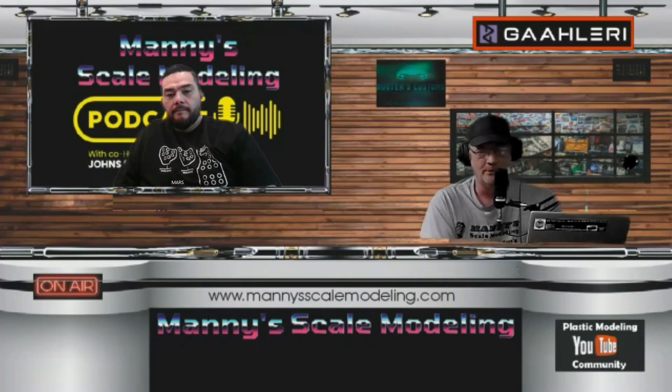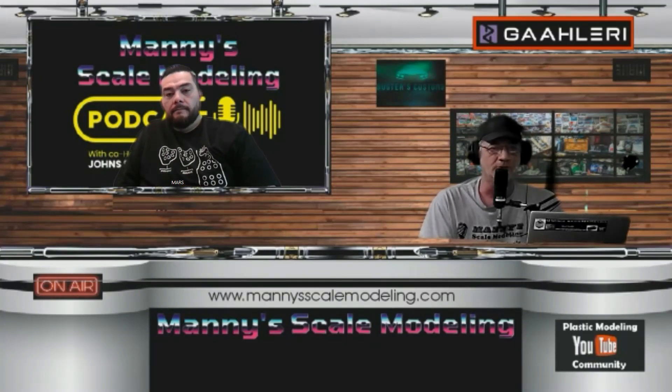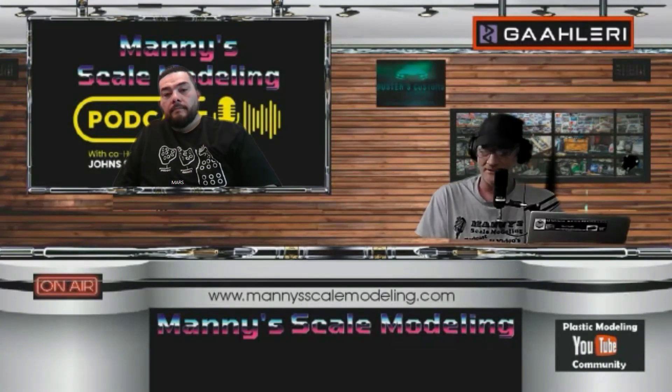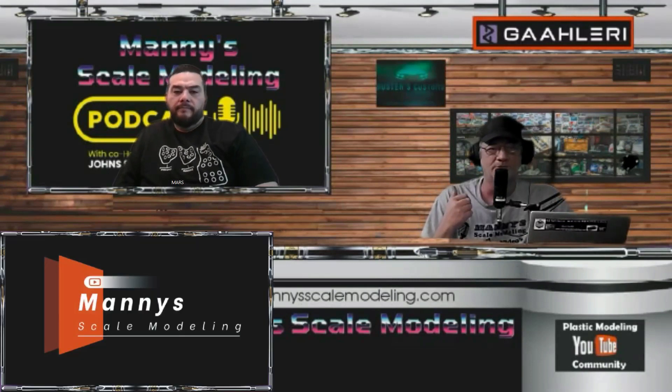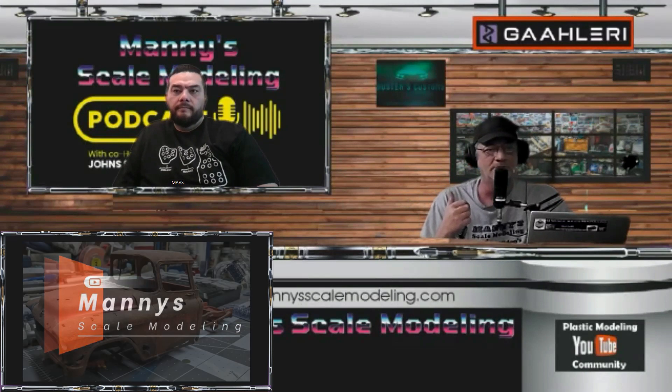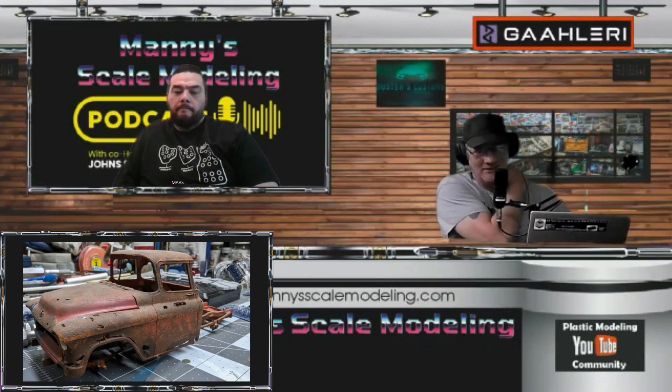I was on Facebook looking at pictures and a couple of guys were posting their weathered, rusted cars. I wanted to learn how to do that, so I went on YouTube — I don't even think I had my channel yet — typed it in, and came across your video. That was the first one. I told my wife we had to go to Michael's to get some paint so I could try the rust technique, and I did it on a truck — I think it was a Cameo truck.